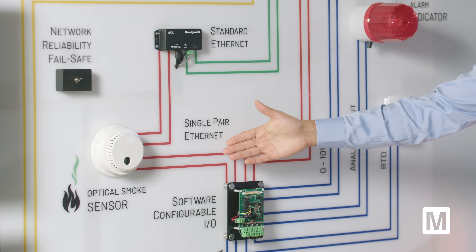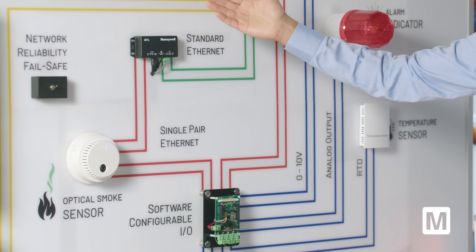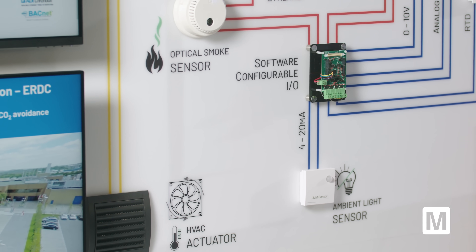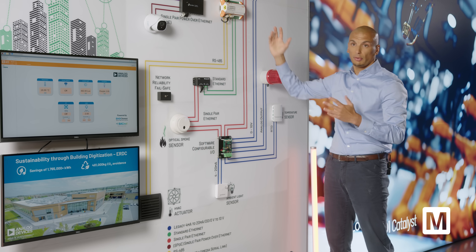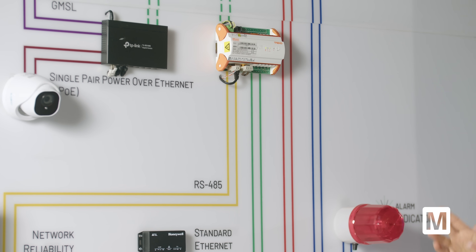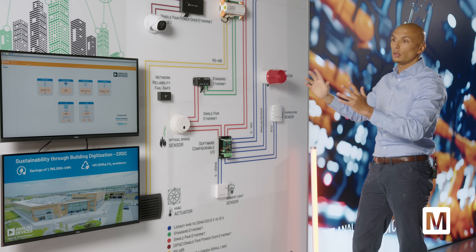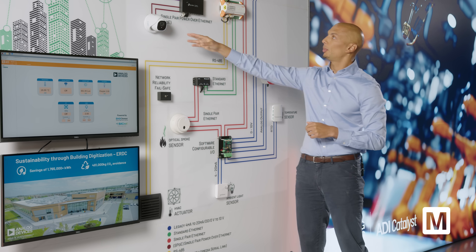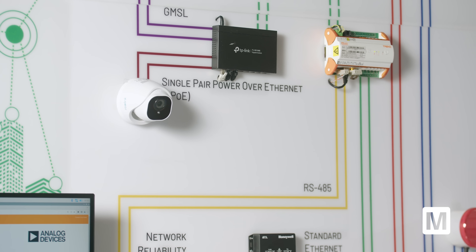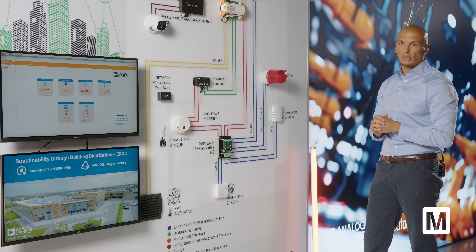We have 10BASE-T1L in red, going between devices daisy-chained together. We have the legacy RS-485 going to an HVAC controller. All of those field devices are connected to a building management controller — there are system controllers and field controllers. This concept is all moving toward a more industrial internet-focused model. We also have security cameras using GMSL connected to routers. All of this is part of a bigger infrastructure that connects IT and OT together, connected to the data cloud and servers.